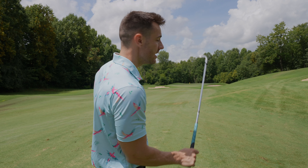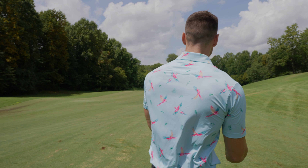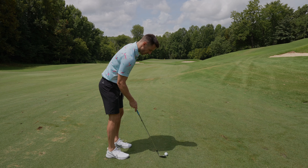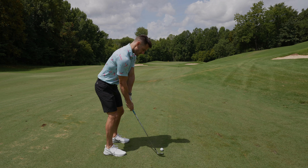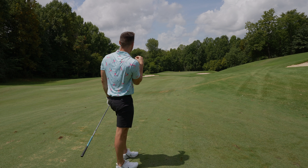We're 128 yards out, slightly down. Definitely took a couple shots off the tee — we've got to work on the driver. We're hitting 54 degrees. Oh, that was so bad and so thin.